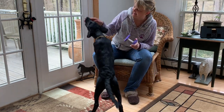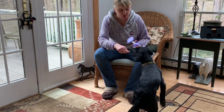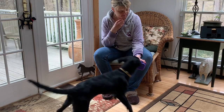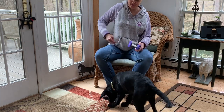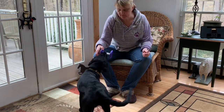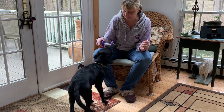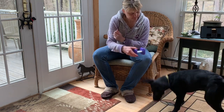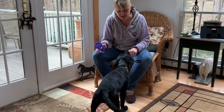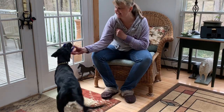Yes, good girl. Yes, super good. Super good for you. Wow, come here. Yes, yes — super good girl. Yes, good girl.